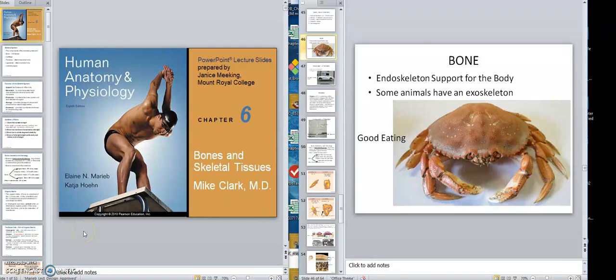Okay class, now we're talking about bone and skeletal tissues. As humans, we have what we call an endoskeleton — support for the body is inside. This other creature has an exoskeleton, with support on the outside. So we have an endoskeleton; that's an exoskeleton.